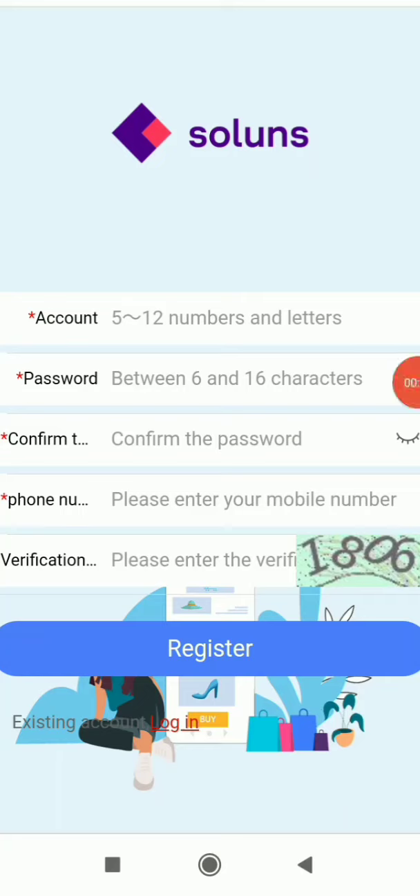Hello guys, welcome to a new video. Today I'm going to cover a new platform called Solunus. You'll find the link in the description. Once you click on the link, this is the interface where you complete registration — your account name, password, confirm password, mobile number, and verification code.